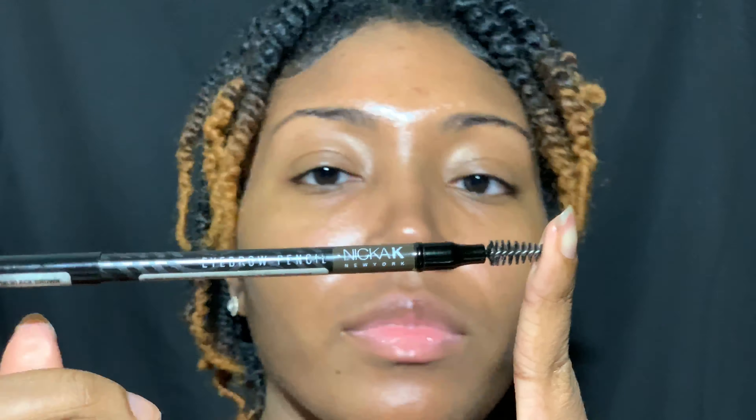I start with my brows and I'm going to take this Nika K New York Eyebrow Pencil. I got it from the Beauty Sequence Store. It's in Black Brown.